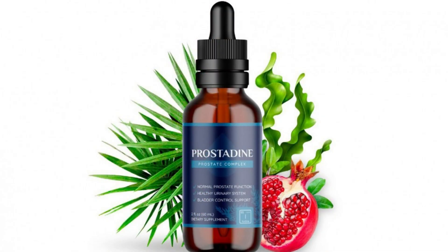Now, let's talk about the ingredients in Prostadine. Prostadine contains a blend of natural ingredients like saw palmetto, pygeum africanum, and beta-sitosterol. These ingredients have been traditionally used to support prostate health and are backed by scientific research.